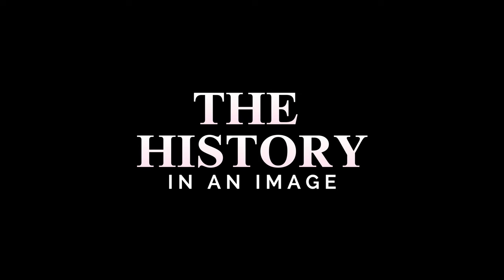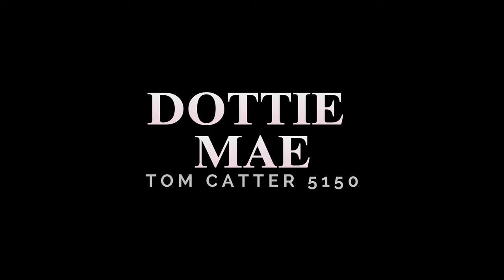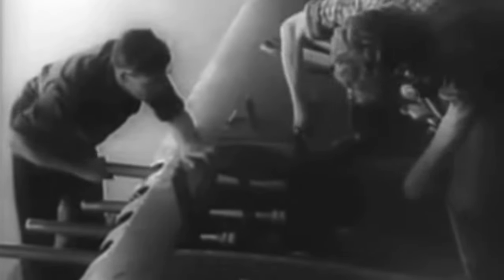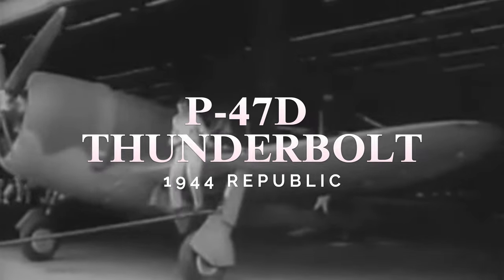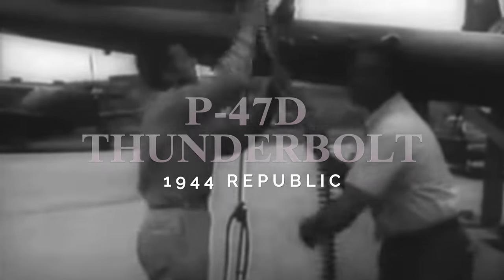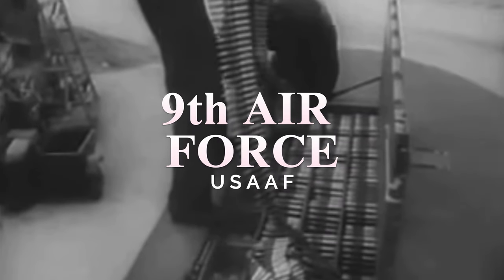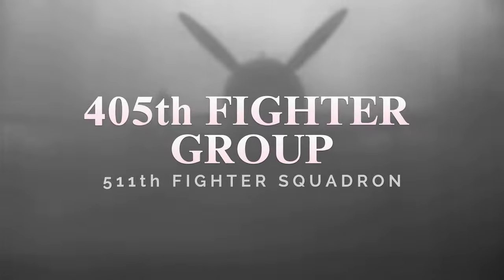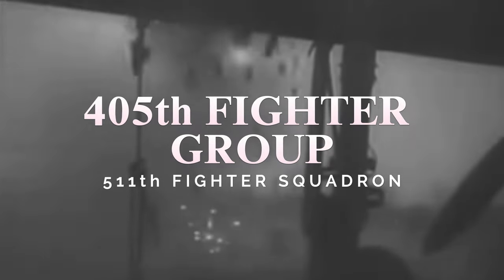The History in an Image: Dottie Mae, by Tom Catter 5150. Dottie Mae has a story to her with a touch of history to go along with it. She is a P-47D Thunderbolt, manufactured in 1944 at the Republic Factory in Evansville, Indiana. She was assigned to the USAF's 9th Air Force on December 16th, 1944, and served with the 405th Fighter Group, 511th Fighter Squadron.